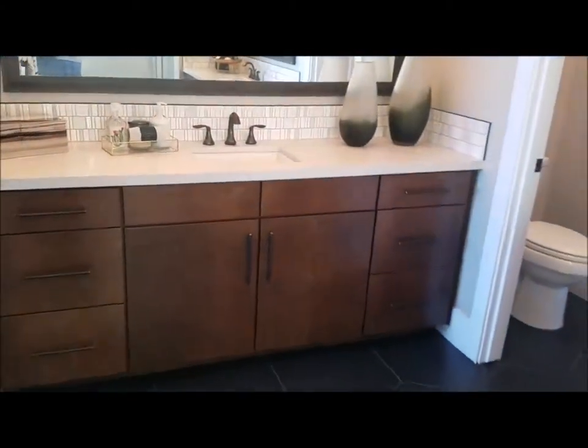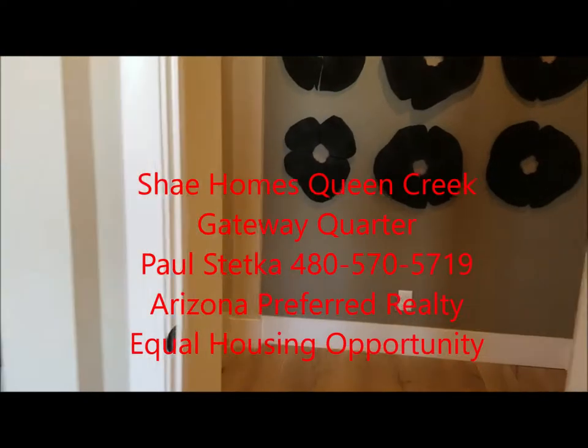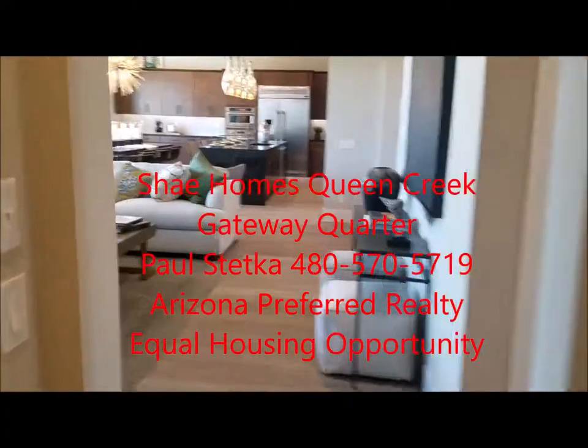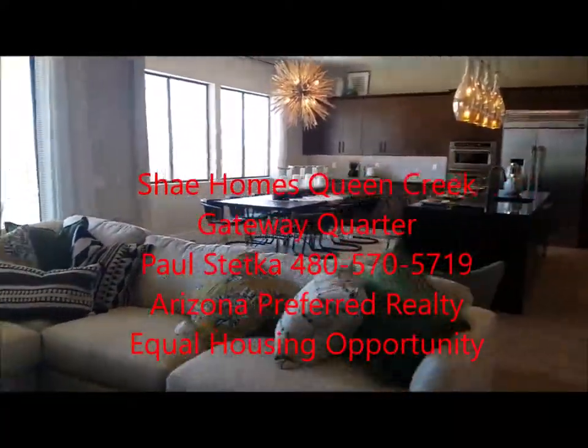So again, this is plan 7514, Shea Homes, Gateway Quarters here in Queen Creek. Call Paul Stetka, Arizona Preferred Realty. Equal housing opportunity. Cell phone 480-570-5719. We'd love to get you more information.